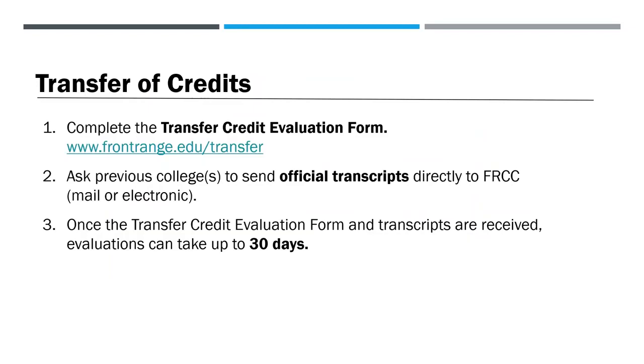If you'd like to transfer credits to Front Range, complete the transfer credit evaluation form on frontrange.edu/transfer. Ask your previous colleges to send official transcripts directly to Front Range by mail or electronically. Once your transcripts are received, as well as the transfer credit evaluation form, evaluations can take up to 30 days.